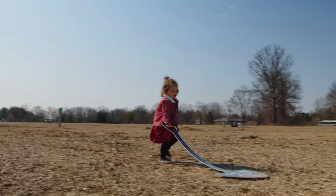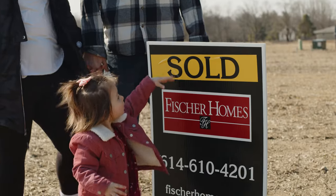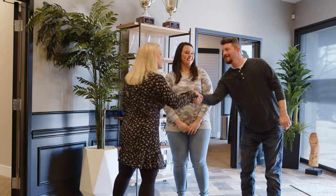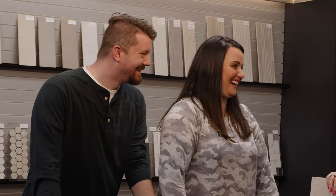We have our floor plan and our home site, so now we're ready for the next step — visiting Fisher Homes Lifestyle Design Center. I have my vision for design: a black and white kitchen, of course, but Jared might have some other ideas. Stay tuned to find out what selections we made.